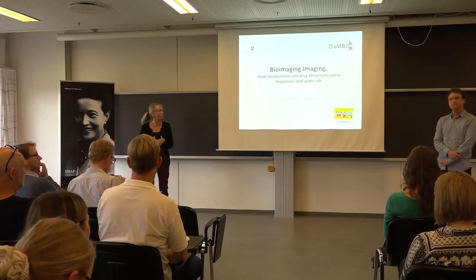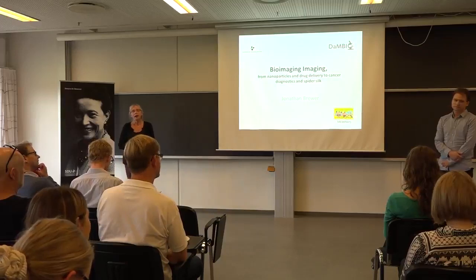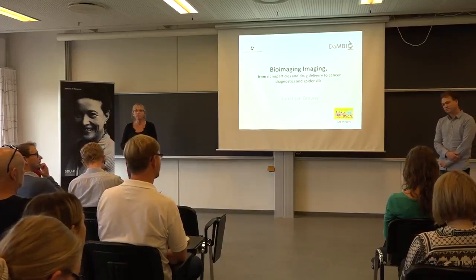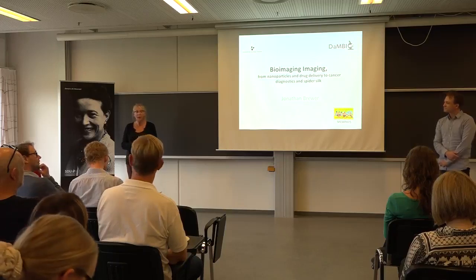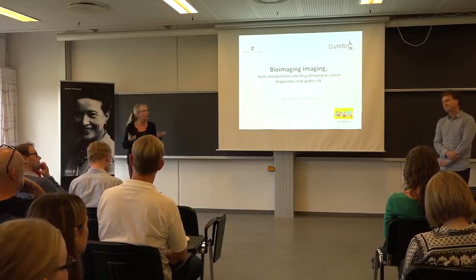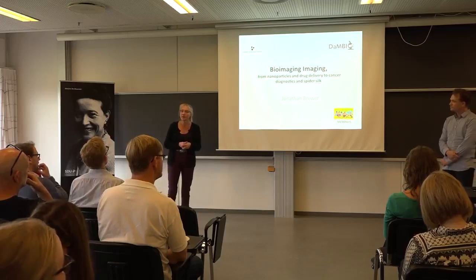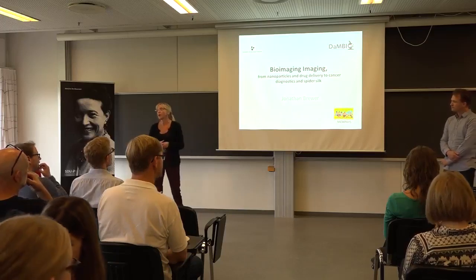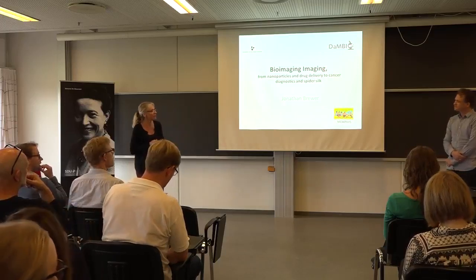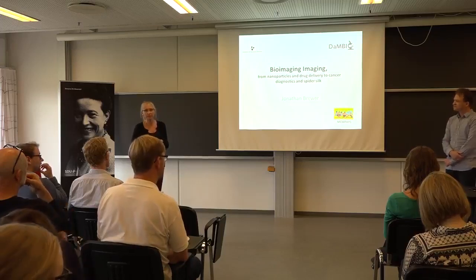Introduce my colleague Jonathan Brewer. He's originally from Ireland, but moved to Denmark when he was 12, and started physics and math at SGU, then went on to do a PhD in biophysics, which he graduated from in 2007, stayed on as a postdoc, became assistant professor, and recently, in 2016, became associate professor at B&B.